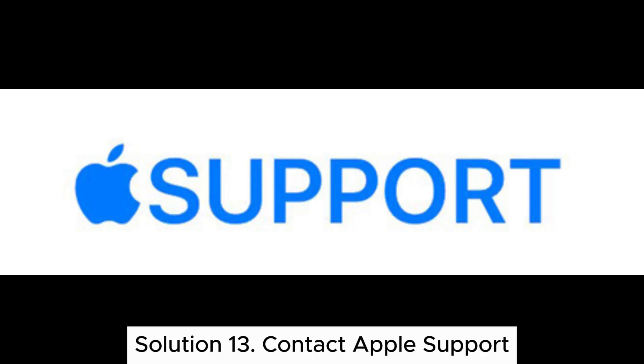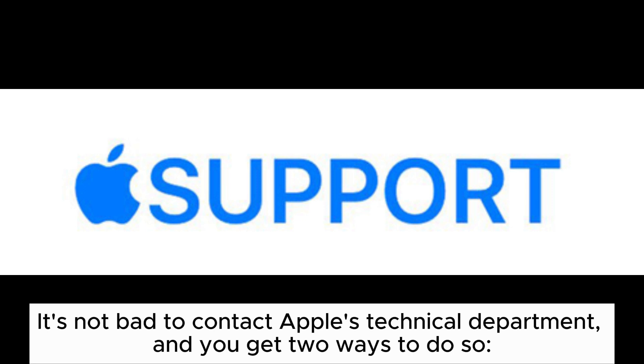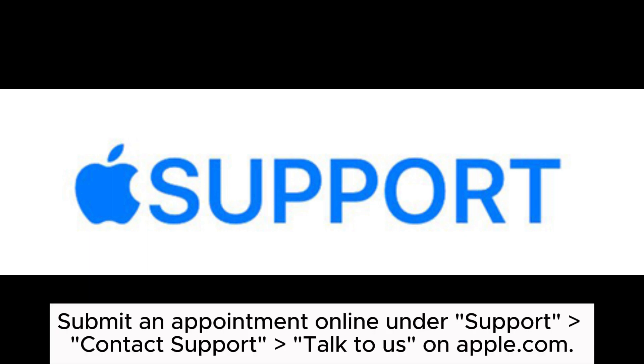Solution 13: Contact Apple Support. If you encounter the iCloud backup failed issue and none of the above methods resolve the problem, it's advisable to contact Apple's official customer support for assistance. You get two ways to do so: make a toll-free telephone call at 800-915-904 between 8 o'clock and 19:45, or submit an appointment online under Support > Contact Support, and talk to us on Apple.com.